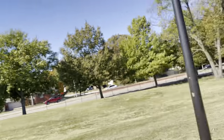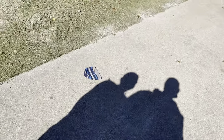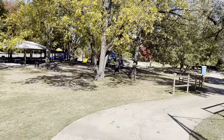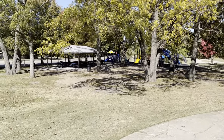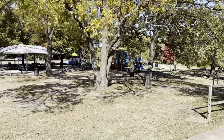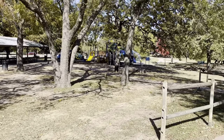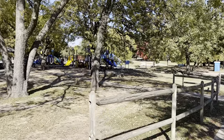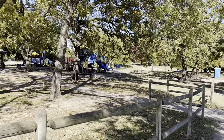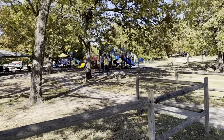Here we go. Over here we've got some playground equipment, picnic tables, and shelters. We've been to several birthday parties here for some of the kids' friends and stuff over the years.